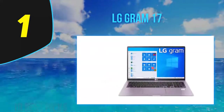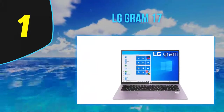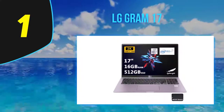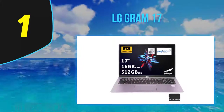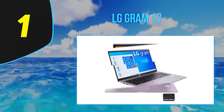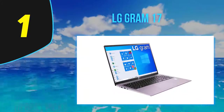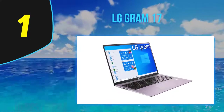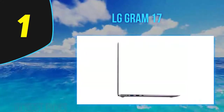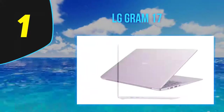It houses a 17-inch WQXGA 2K IPS display with brilliant color rendering and razor-sharp details. Other bonuses include full-sized HDMI, three USB 3.1 ports, a USB-C port, a microSD card slot, a headphone jack, a fingerprint reader, 802.11ax, and Bluetooth 5.0 connectivity. LG also includes a one-year warranty and rates the battery life at 17 hours.